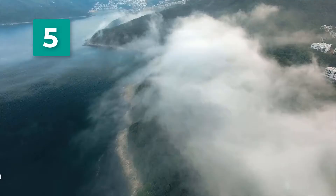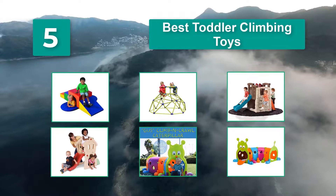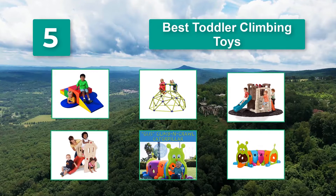Top 5 Best Toddler Climbing Toys. Don't worry, you don't need a big backyard to have one — many can easily fit indoors, depending on your space and setup. Let's take a look at some of the features these toys offer, then go over our favorite picks.